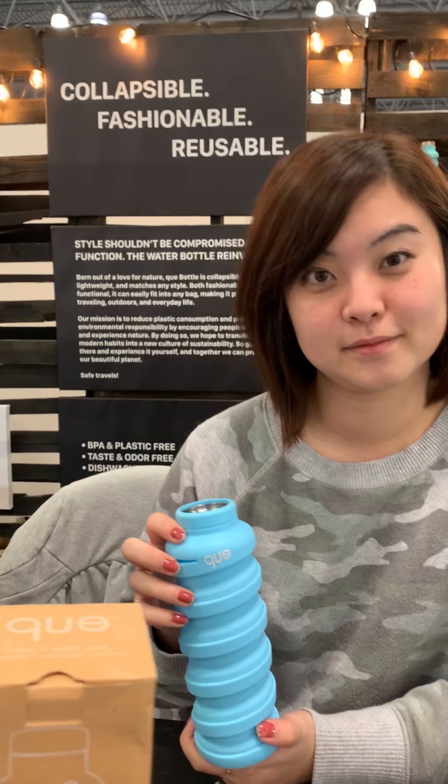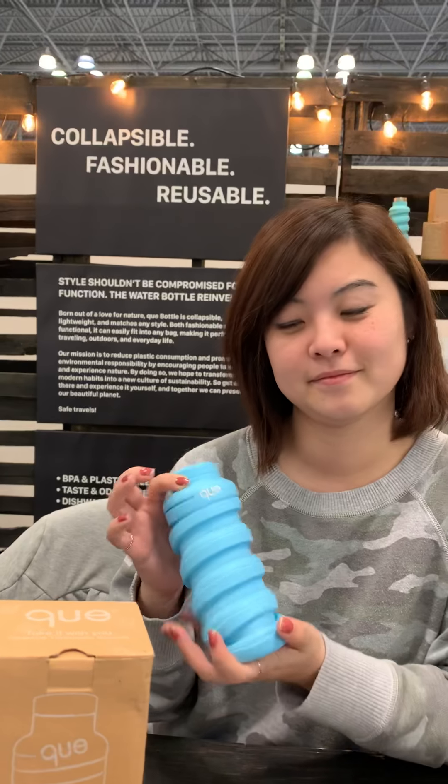Hi, it's Twyla Duncan, and I'm here with the wonderful Jean Wu, who has created this incredible product. It's a water bottle that's collapsible, fashionable, and reusable, and it's called the Q.